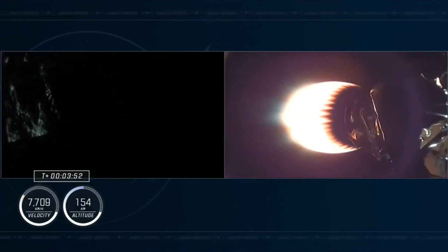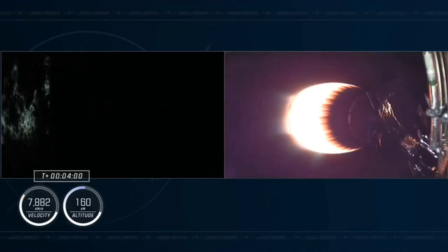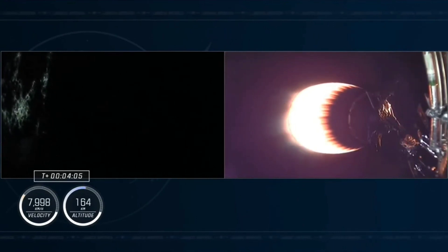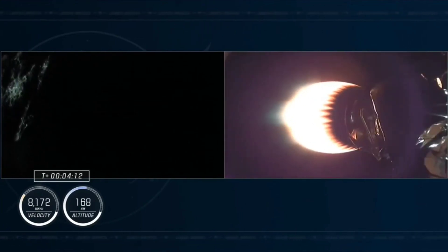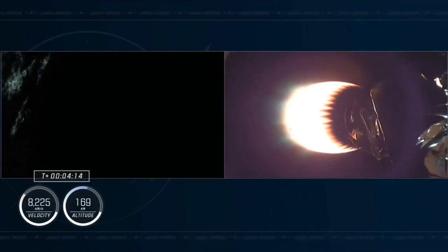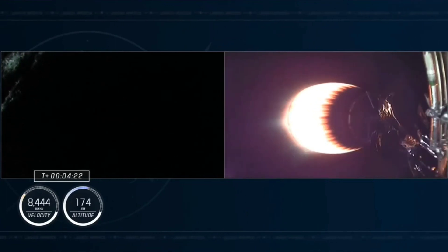Dragon, SpaceX, nominal trajectory. Dragon acknowledges nominal trajectory. As for the first stage on the left side of your screen, it's still gaining altitude, although that gain is slowing. It will be making its way back down to Earth, attempting a landing on our drone ship Just Read the Instructions, located off the Florida coast by a couple hundred miles.